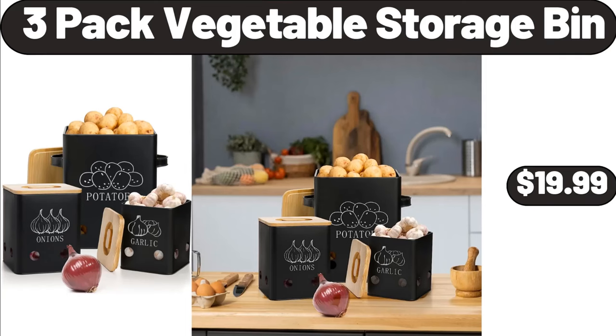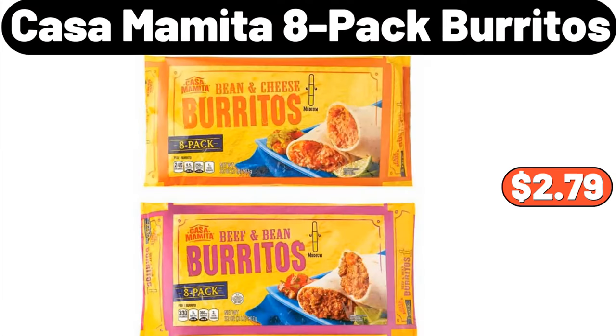3-Pack Vegetable Storage Bin, $19.99. Casa Mamita 8-Pack Burritos, $2.79.